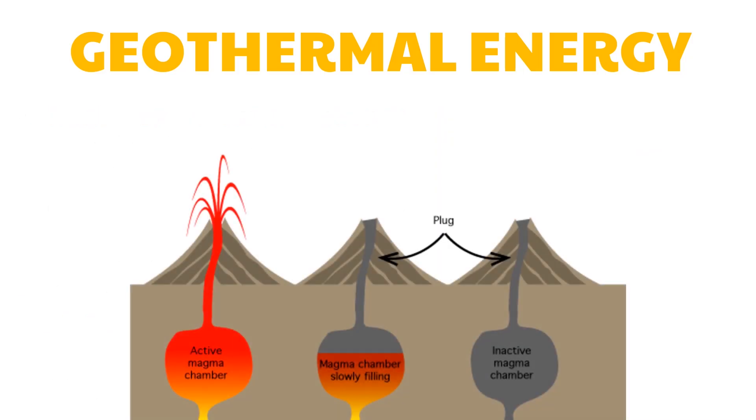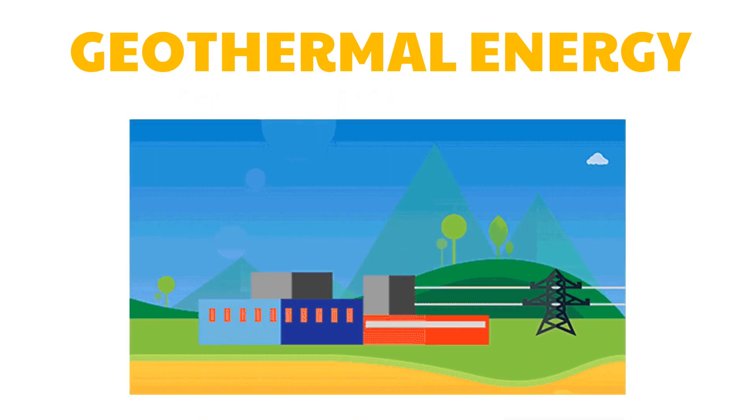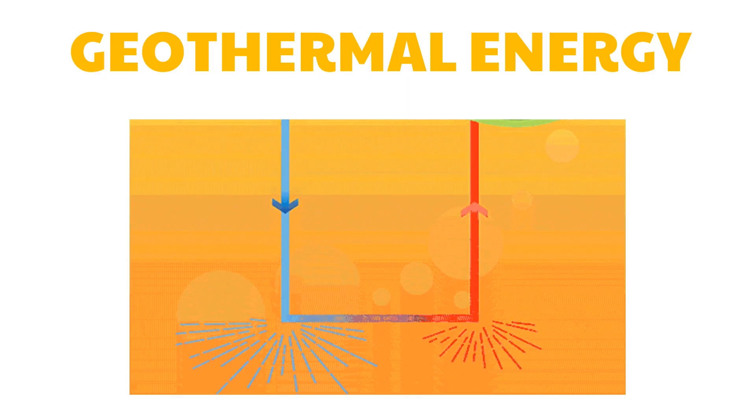We have previously classified volcanoes as active or inactive. Areas with active volcanoes have high geothermal energy systems, because the hot molten rock material called magma located under the Earth's surface may heat the circulating groundwater.